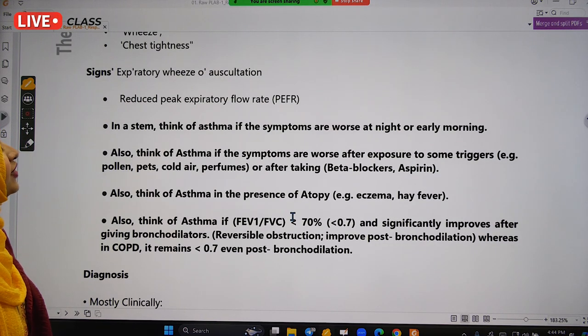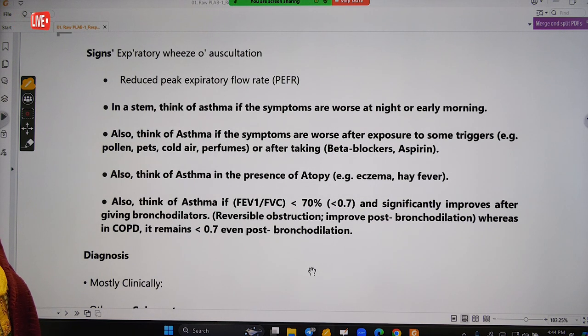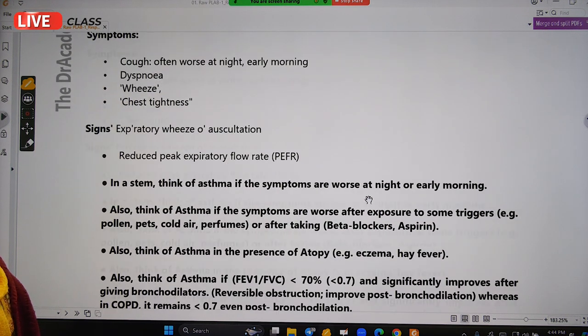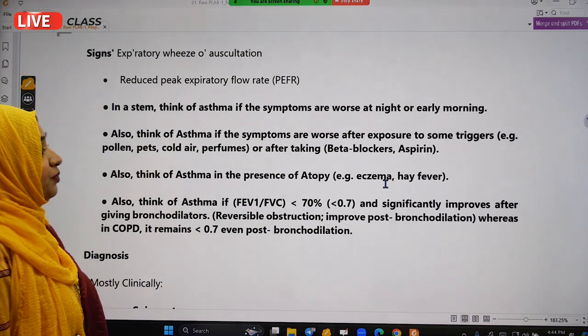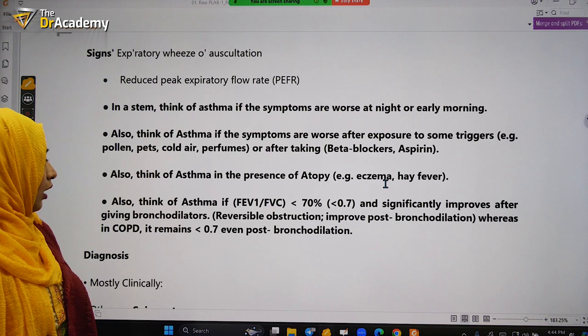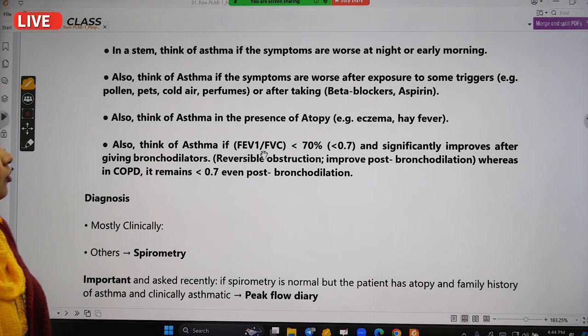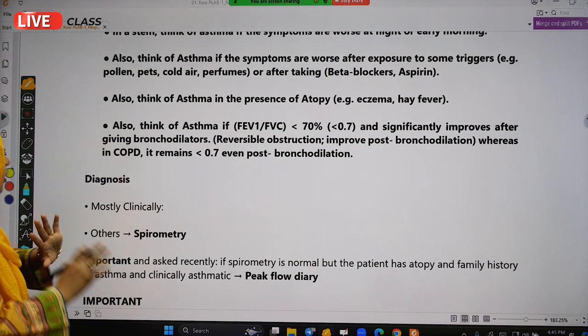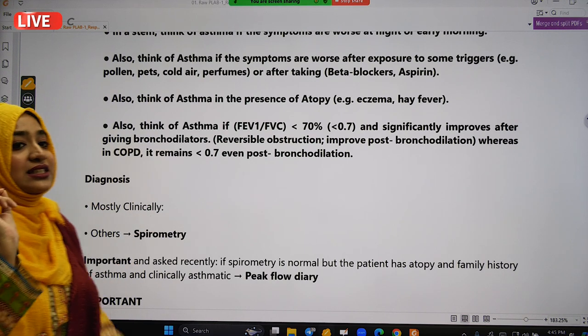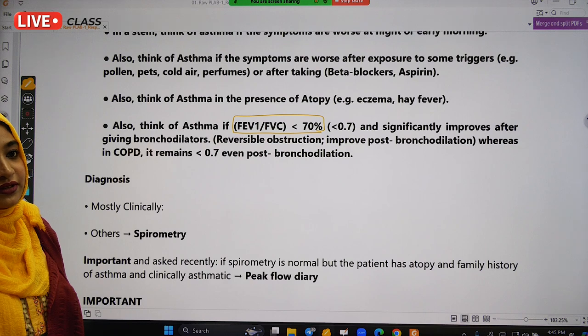To diagnose asthma or COPD, we perform spirometry. In spirometry, we look at two things: FEV1 and FVC — forced expiratory volume in one second and forced vital capacity. In both asthma and COPD, the FEV1/FVC ratio is less than 70% or 0.7.